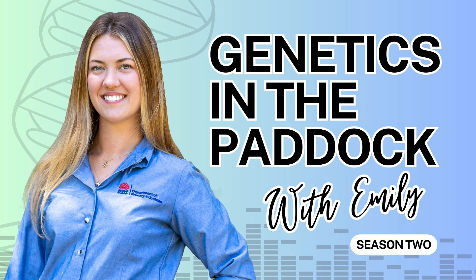Welcome back to Genetics in the Paddock with Emily. I'm your host Emily Johnston, and I'll be taking you along on my journey to learn about all things genetics in extensive livestock. Last season we explored the foundational aspects of genetics, discussing everything from basic genetic principles to practical applications on farm. This season we're kicking it up a notch. Today's guest is Sue Mortimer, a research scientist at the Department of Primary Industries and Regional Development. We'll discuss finding the balance between wool production and eating quality traits, and some of her research findings on improving carcass traits in merinos.